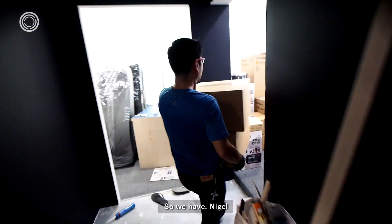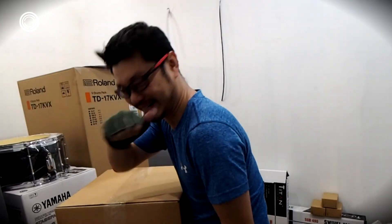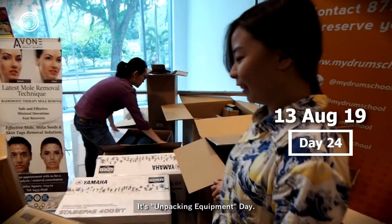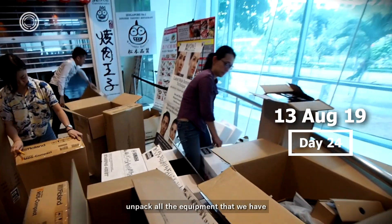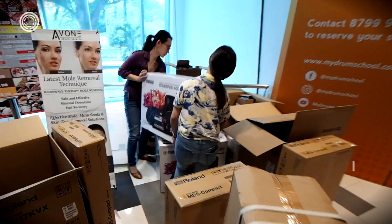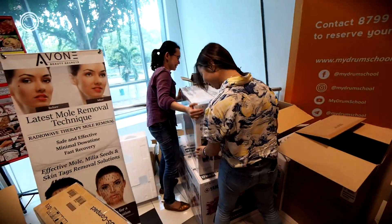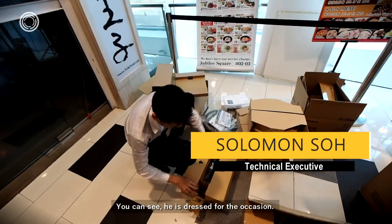We have Nigel from 16 Beat Drums. It's unpacking equipment day! Jenny, Solomon, Christine, Edna — all here to help unpack all the equipment that we have so that we are ready for the opening. You can see two very strong women here. Mr. Solomon here working very hard — you can see he's dressed for the occasion.